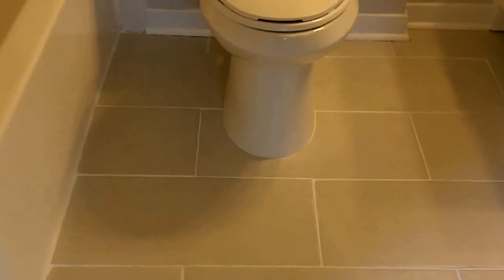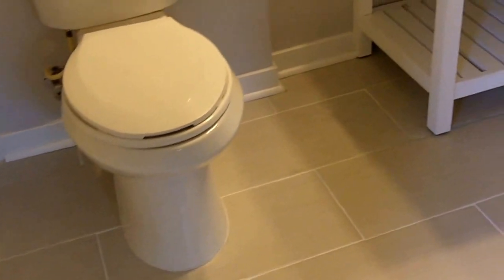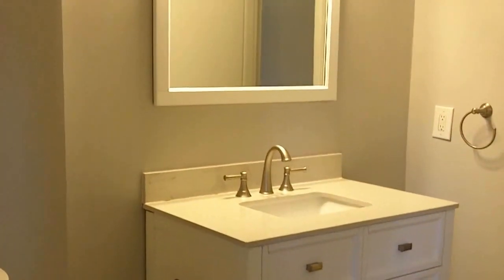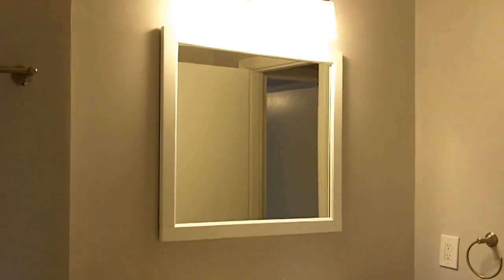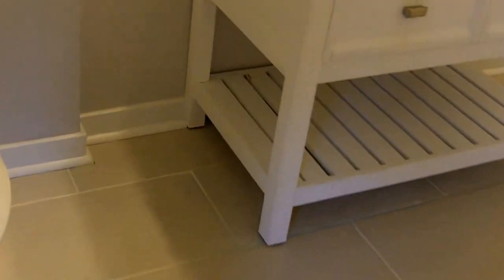Here is the master bath. You can tell this is renovated to the same standard as the other bathroom — custom vanities, brushed nickel fixtures, new tile on the floor, subway tile on the backsplash of the bathtub, and matching brushed nickel fixtures with a nice sized shower head.